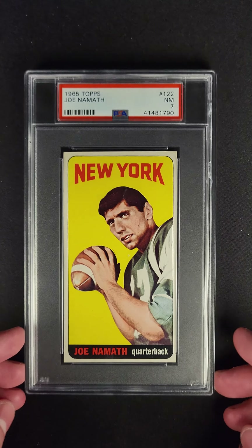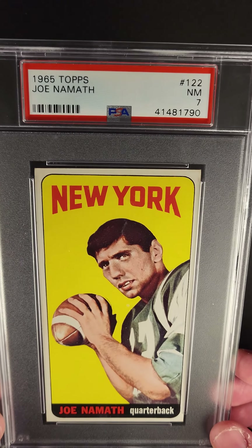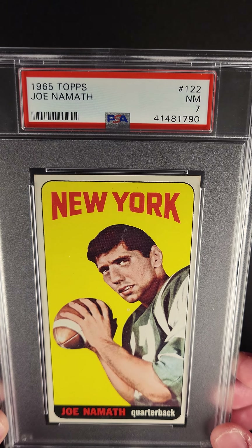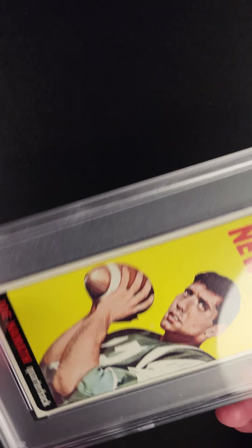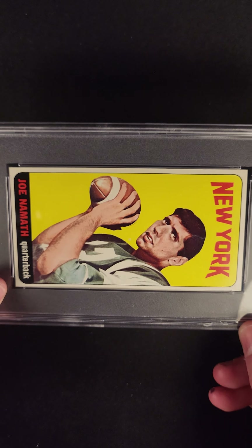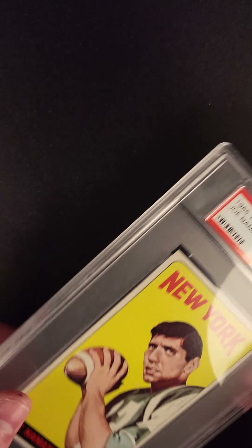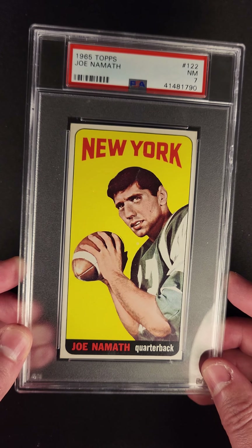Really pretty spot on, guys. Pretty spot on. Really sharp side to side — a little bit, maybe just a tiny bit bigger on the left. Let's look top to bottom. Close. I'd say the top's still a little bit bigger, but the centering on this is really nice, really sharp.